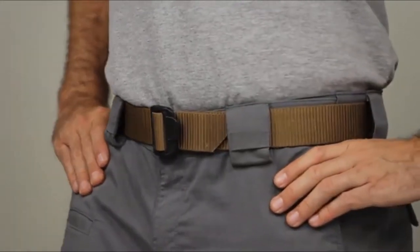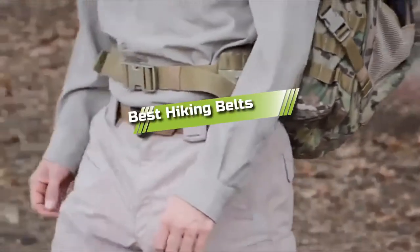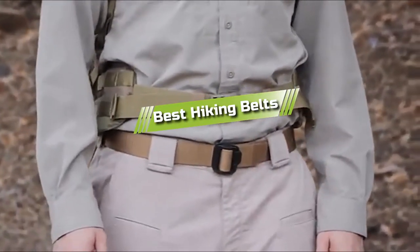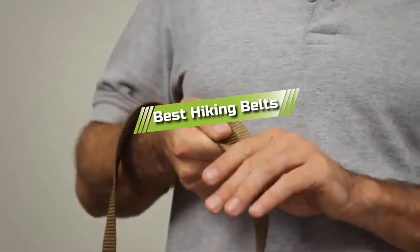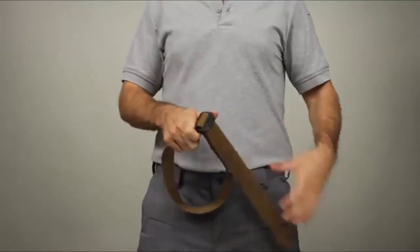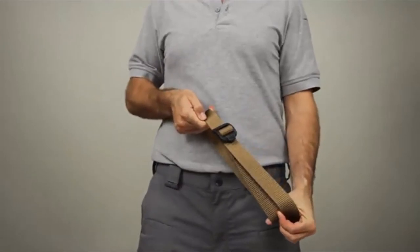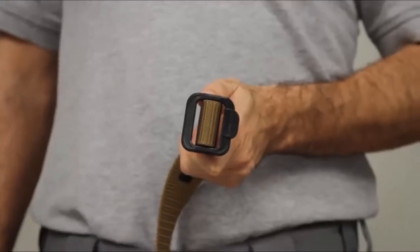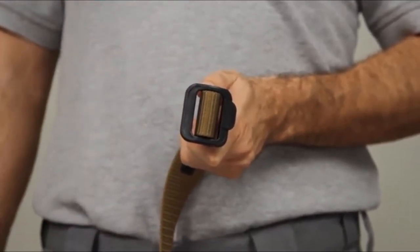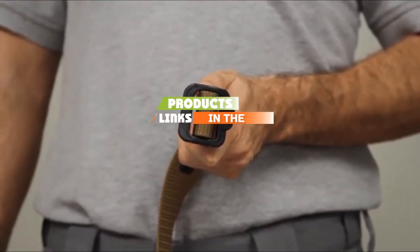Hello guys, in today's video we are going to present to you the top 5 best hiking belts available on the market today. We made this list from our personal preference and sorted it based on their features, prices, quality, durability, and reputation of the manufacturers. Check out the description to find out their prices and more information — we've included the links in the description below.